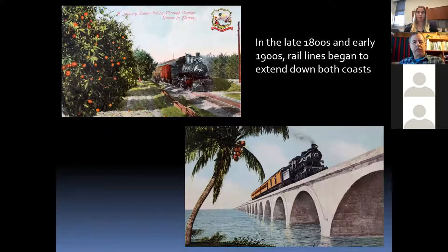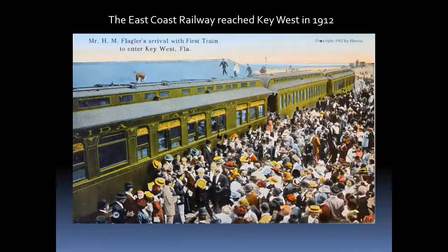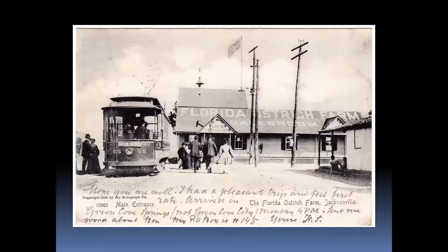Florida hadn't yet opened up to the common man because these trips were somewhat expensive. Then the trains started extending all the way down both coasts. Henry Flagler went down the east coast all the way to Key West — people thought he was crazy, but he bridged the islands and arrived in Key West in 1912, then died soon after. It was an incredible accomplishment that brought lots of tourists to the east coast. Jacksonville even had cable cars that brought tourists to the Florida Ostrich Farm, which also had alligators and other animals.